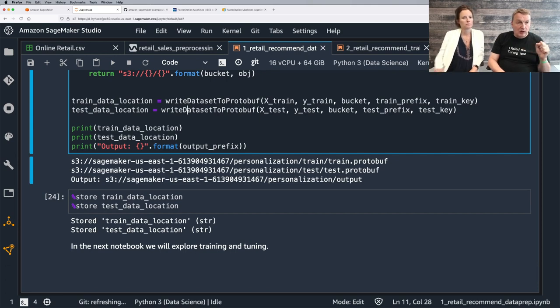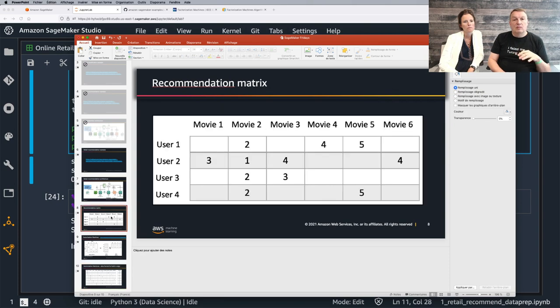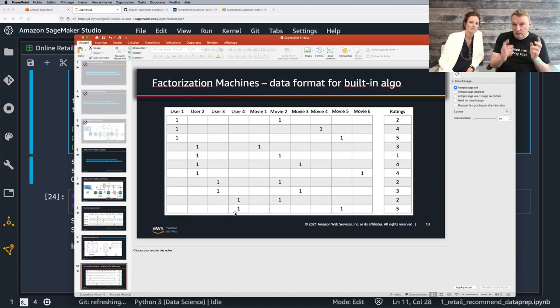Just to make sure everyone follows: the naive, intuitive view is the users-versus-items matrix. The factorization machine will split that into two smaller matrices. And the technical format for the factorization machine has all features as columns. These are different views of the same problem — we're just structuring it in a way that the algorithm can learn.